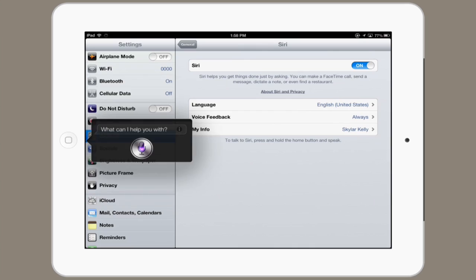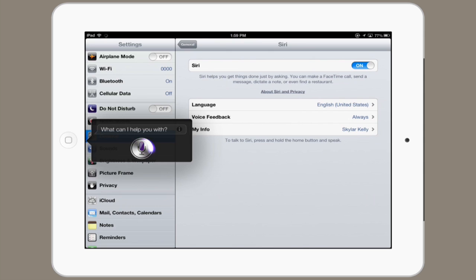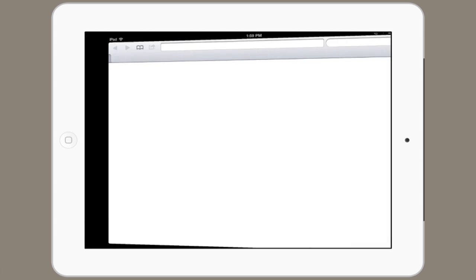Do a web search for Siri. Searching the web for Siri. There we go. Thanks for watching. I'm Skylar.